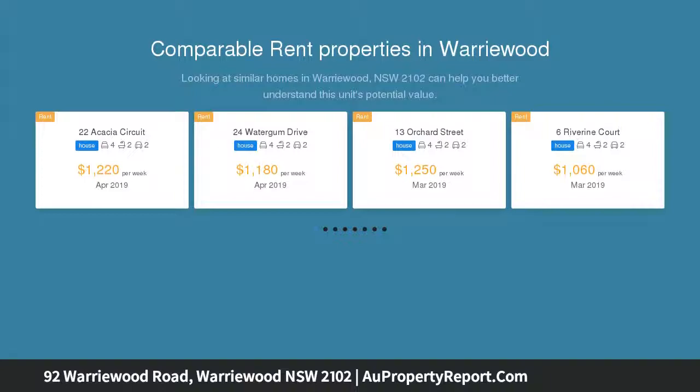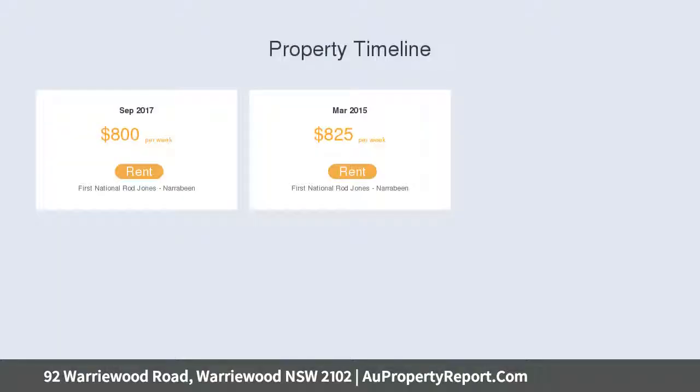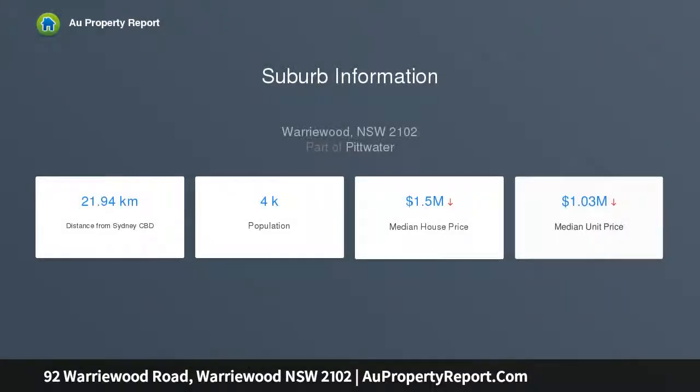It's located just footsteps from buses, with a choice of beaches, shops and eateries close by. Functional layout with an open plan living and dining area, front balcony with retractable sun shade and district views, child-friendly backyard enjoying a sunny northeast aspect, updated timber kitchen with electric cooktop and dishwasher.